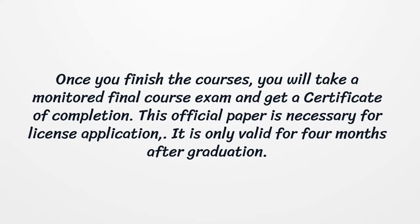Once you finish the courses, you will take a monitored final course exam and get a certificate of completion. This official paper is necessary for license application. It is only valid for four months after graduation.